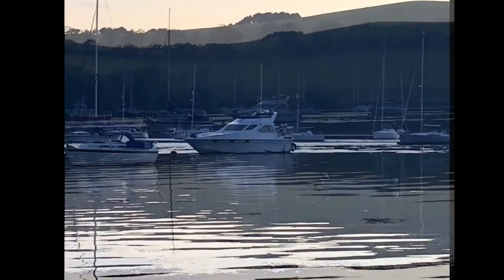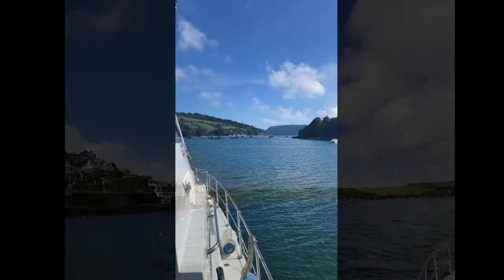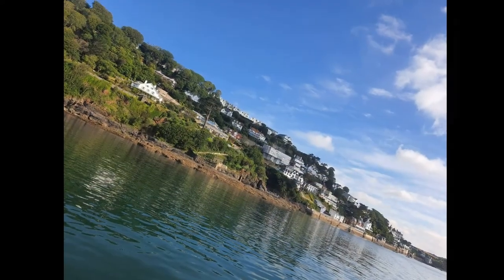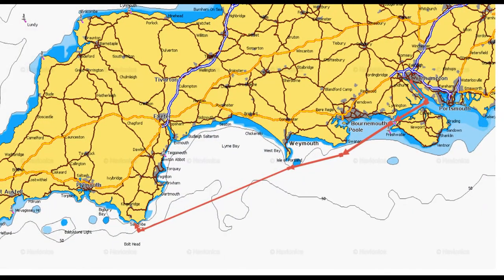The end of day one sees us in Salcombe Harbour — a beautiful, beautiful spot, somewhere I'd like to spend a lot more time. Unfortunately time is something that's against us. So we've come from Southampton to Salcombe Harbour and now we're starting to look at the next leg of our journey, which is on to Falmouth.